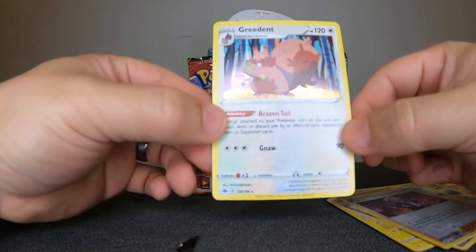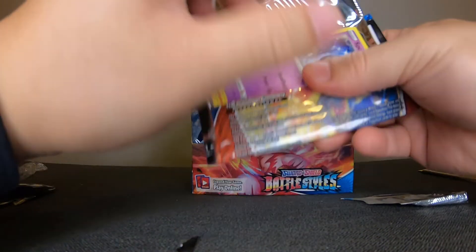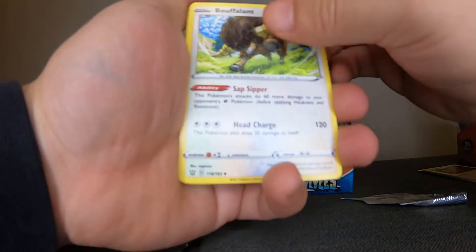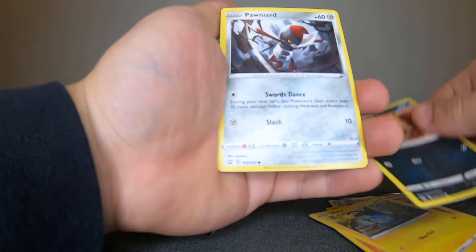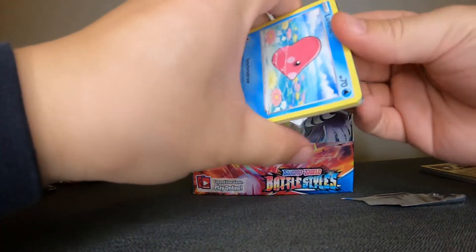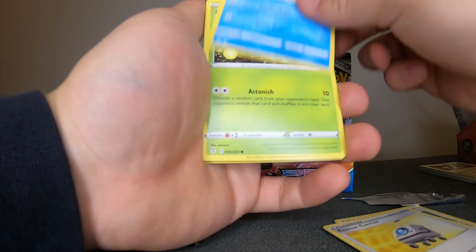You guys may notice I am not in my usual recording location — I am at my cousin's house right now. Another pack: Buffalant, Squirtle, Swirlix, Incineroar, Ponyta, Brickrow, and Drampa. Let's go from the right side — come on, Evolving Skies! This set is amazing, definitely the best set to come out of 2021. Let me know what you guys think — what was your favorite set this year?